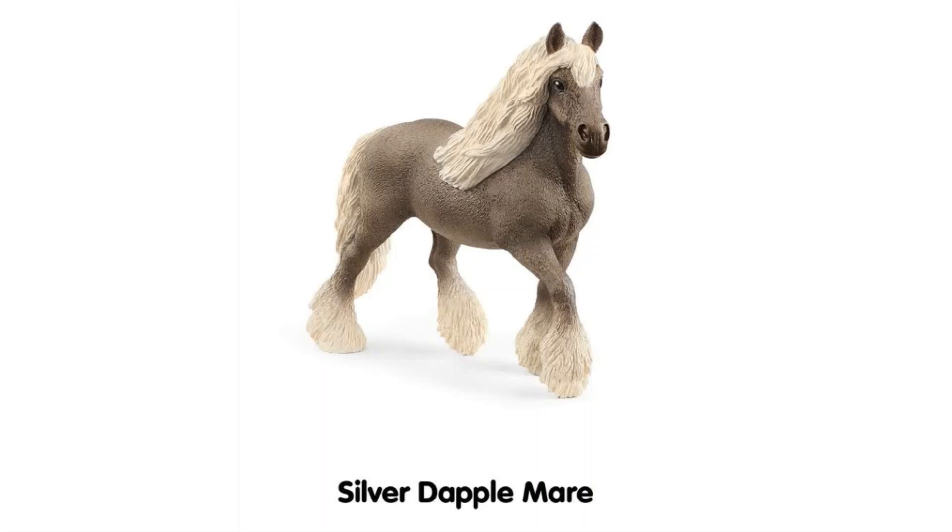Next we have the Silver Dapple Mare and from what I can see in the pictures she looks really gorgeous — I really want to get her. She looks really pretty and well proportioned, which I think is quite good because some of the new ones in the past couple of years have had proportions that are a little off.